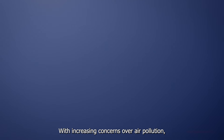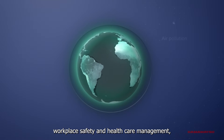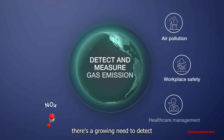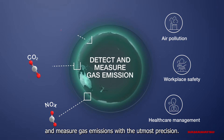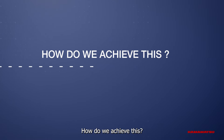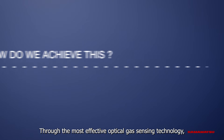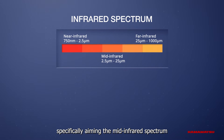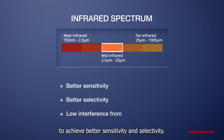With increasing concerns over air pollution, workplace safety and healthcare management, there's a growing need to detect and measure gas emissions with the utmost precision. This is achieved through the most effective optical gas sensing technology, specifically targeting the mid-infrared spectrum to achieve better sensitivities and selectivity.